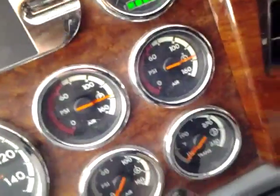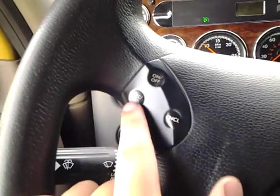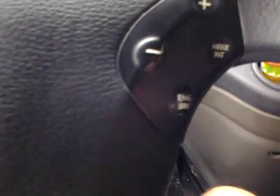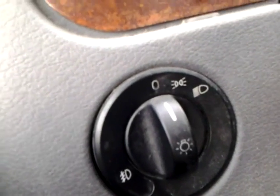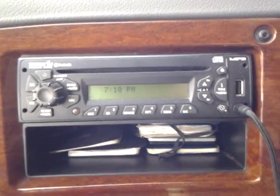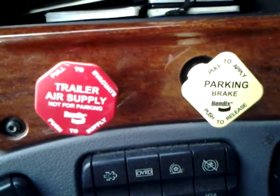We have water temp, oil pressure, oil turbo, battery, fuel, and DEF gauges. There's also the air ride transmission and cruise control settings — on/off switch, cancel, accelerate or decelerate. We've got engine brakes on a higher or lower setting, the marker light switch, and the light switch itself for just markers or night lights.